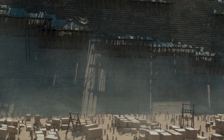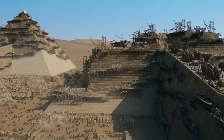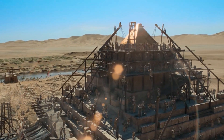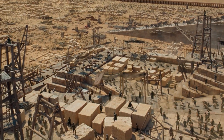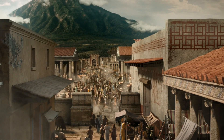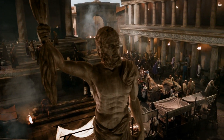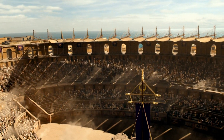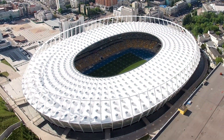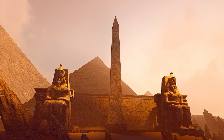Throughout history, humanity has undertaken monumental projects ranging from ancient marvels like pyramids to contemporary super-tall skyscrapers.